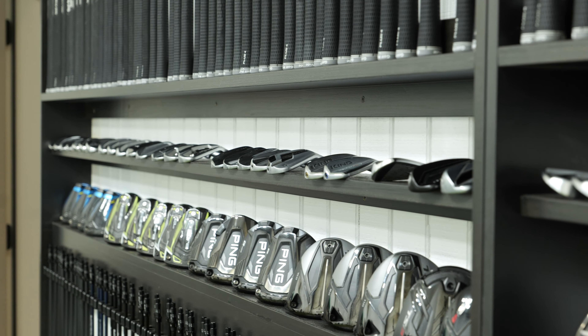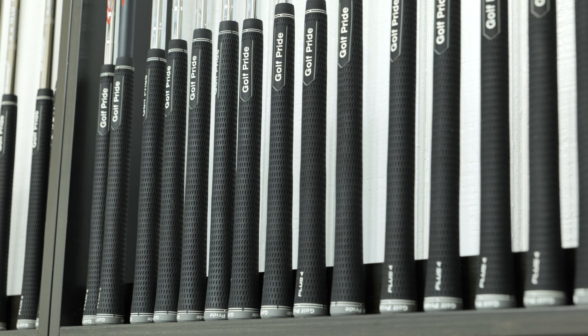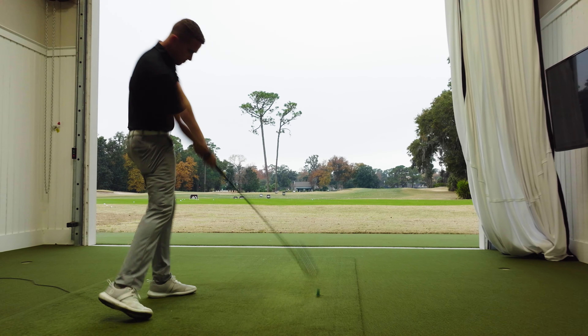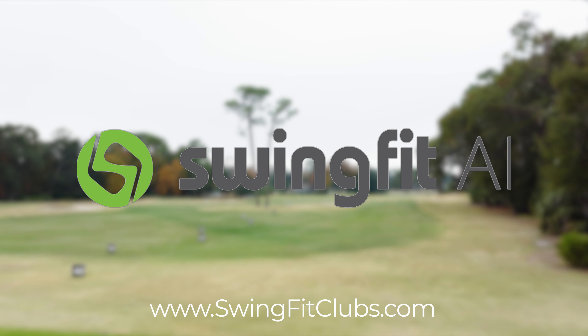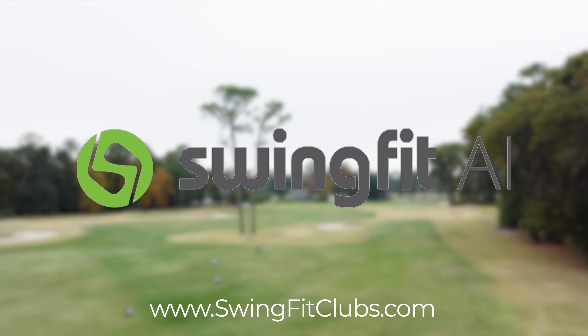Once your final decisions are made, our team of skilled club makers will assemble them to tour-level tolerances to ensure that they perform as well on the course as they did in the fitting. There are numerous quality control checks each club must pass through before we turn them back over to you. If you'd like to learn more, please visit swingfitclubs.com.